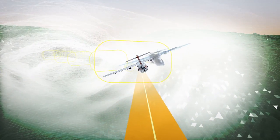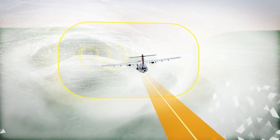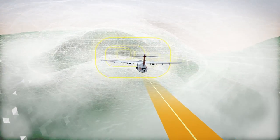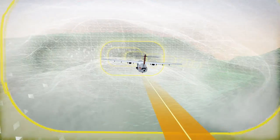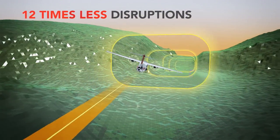As an example, in the mountainous terrain of the South Island of New Zealand, we will reduce our missed approaches in Queenstown using RNP AR from approximately 60 missed approaches per winter to less than five, with the benefit of reduced fuel, less passenger disruption and less disruption to our schedule.